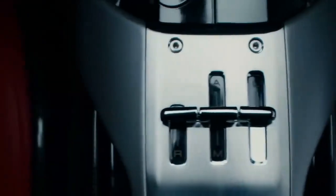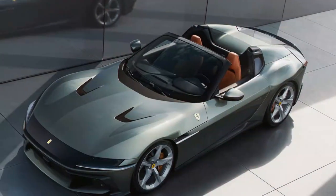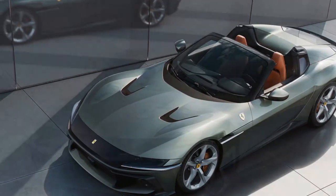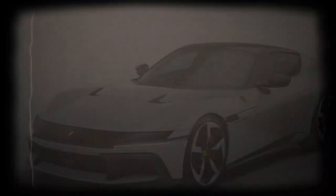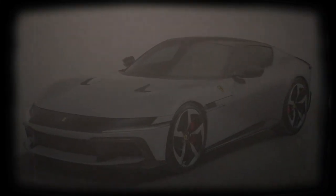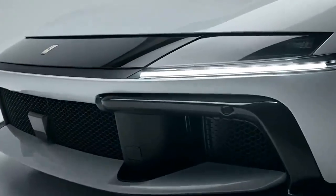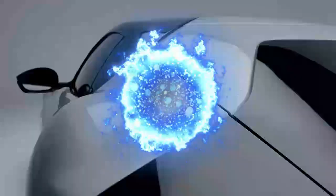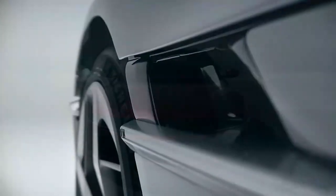Inside, the 12 Cilindri follows a traditional dual-cockpit layout, but the dashboard houses a trio of screens: a 15.6-inch driver display, a 10.3-inch central infotainment screen, and an 8.8-inch passenger display. Ferrari continues its preference for touch capacitive controls with mixed results — some work well, like the haptic start/stop button on the steering wheel, while others, like the touch-swipe control for the side mirrors, can be needlessly frustrating.